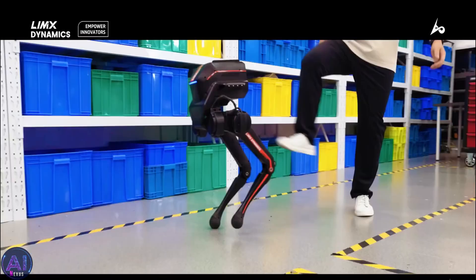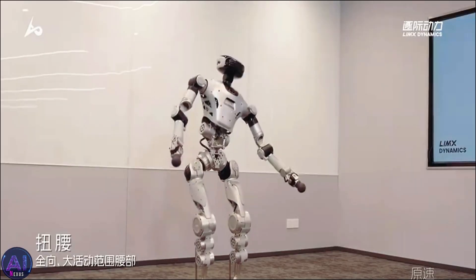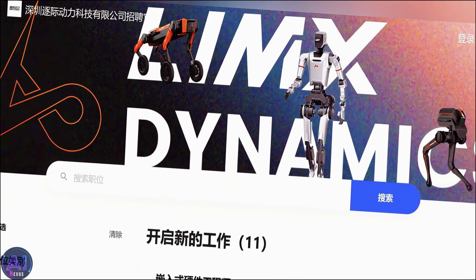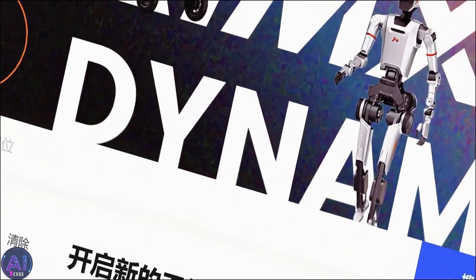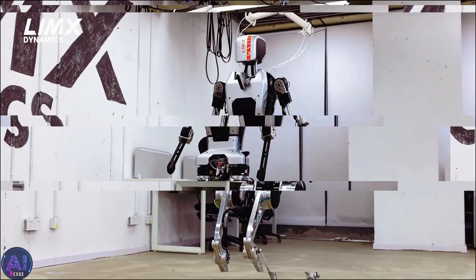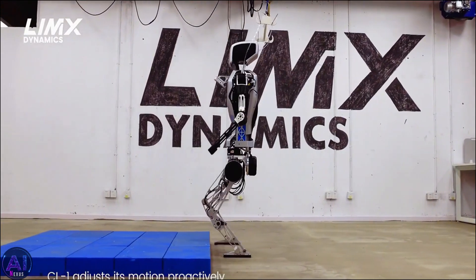And Lim-X isn't stopping here. The company has ambitious plans to continue improving the CL2 through 2025. On their careers website, they're currently hiring hardware and software engineers, simulation developers, VR interaction experts, mechanical engineers, and AI specialists. Clearly, Lim-X is gearing up for something big.